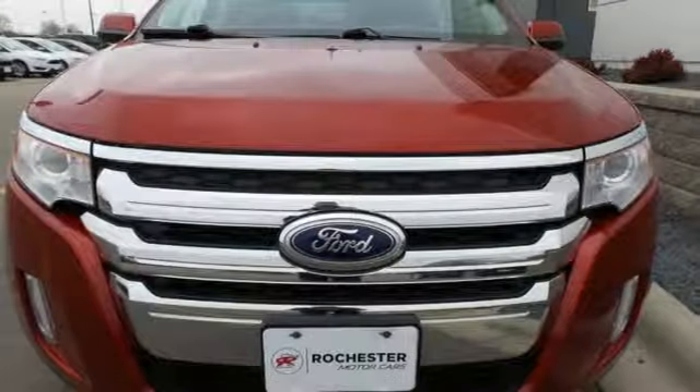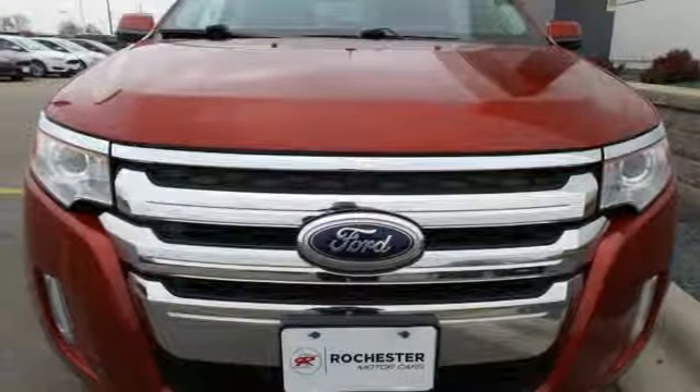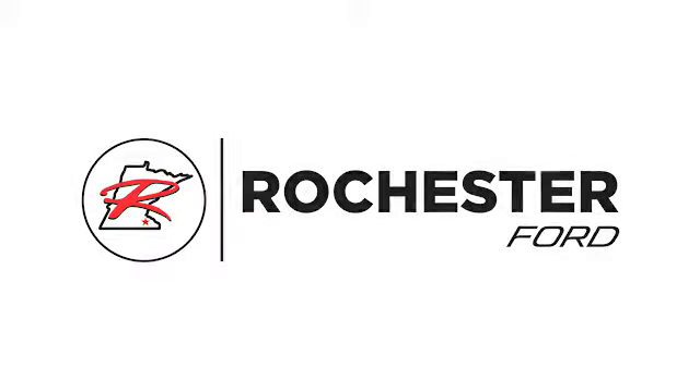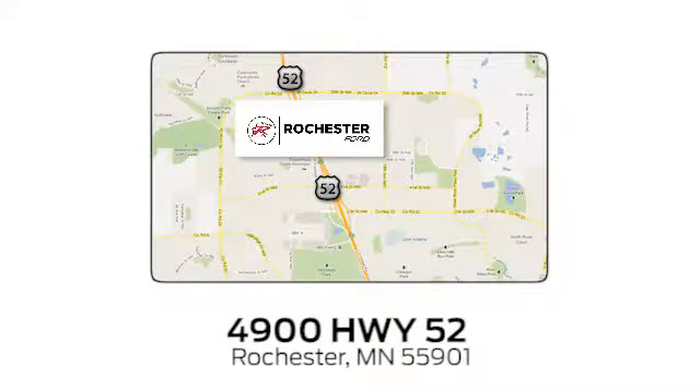Command attention and grab the road in this Ford Edge. Experience the difference at Rochester Ford. We're conveniently located between 41st Street and 55th Street NW on Highway 52 in Rochester, Minnesota.